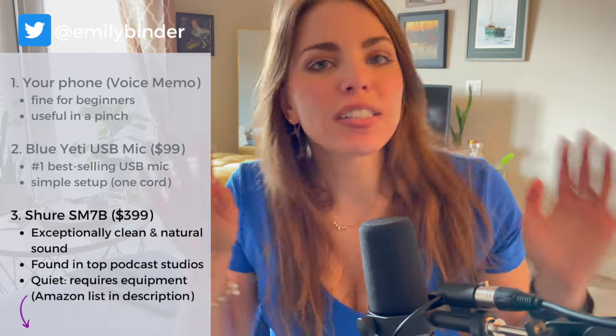I'm not going to leave you hanging and just say get the mic, because of course you need cables, and you need a boom arm, and you need other things.